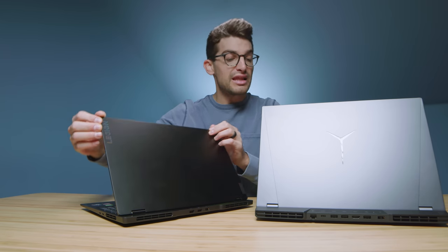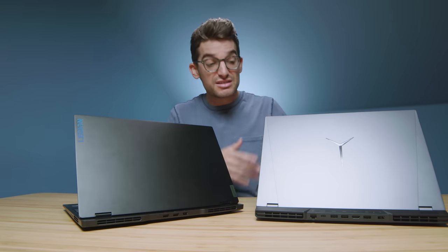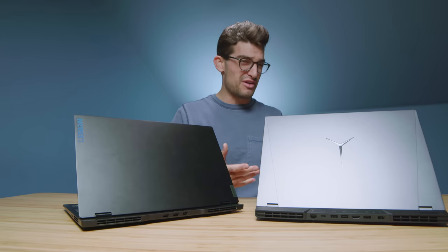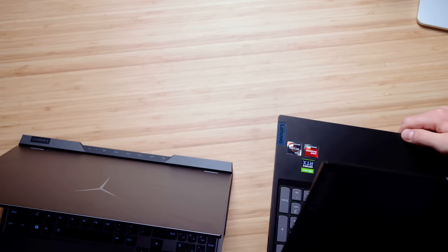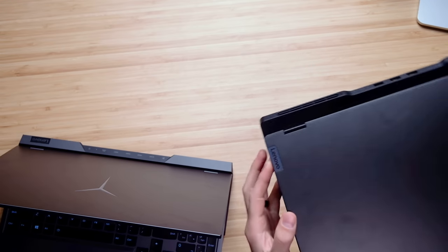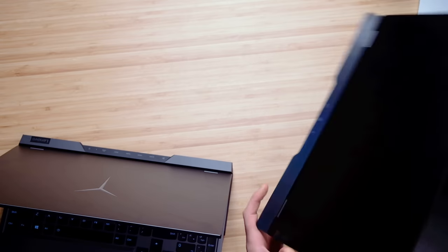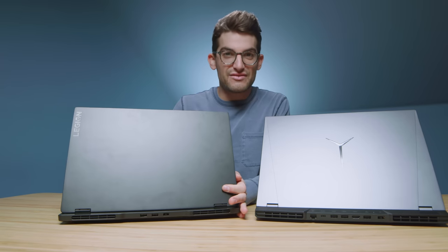Some fun features on the Legion 7 Slim: you can see this iridescent logo, which I think is really cool. I don't really like the stylings on the Legion 5 Pro — this one feels like they really made a strong effort to get away from that gaming aesthetic and give a more professional look, where the Legion 5 Pro is a classic gamer aesthetic. You can also check out the iridescence on the logo here, and this bar is actually iridescent as well. Some cool little neat features on the Legion 7 Slim.